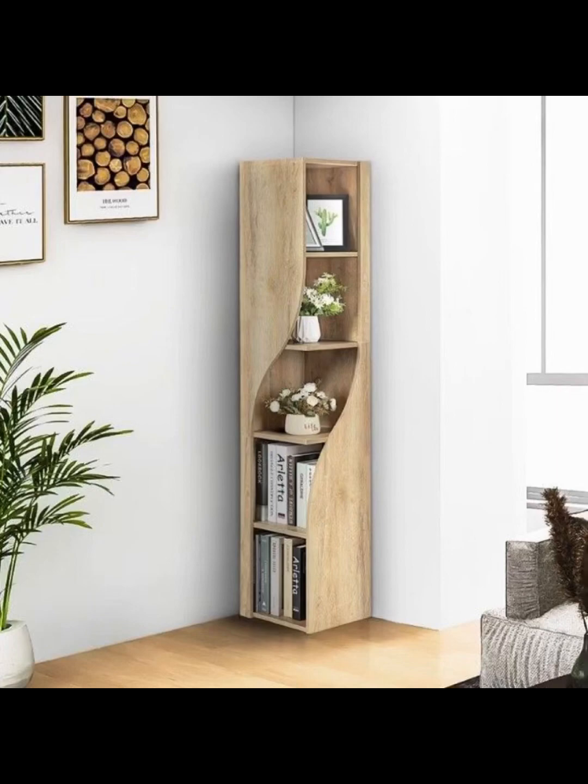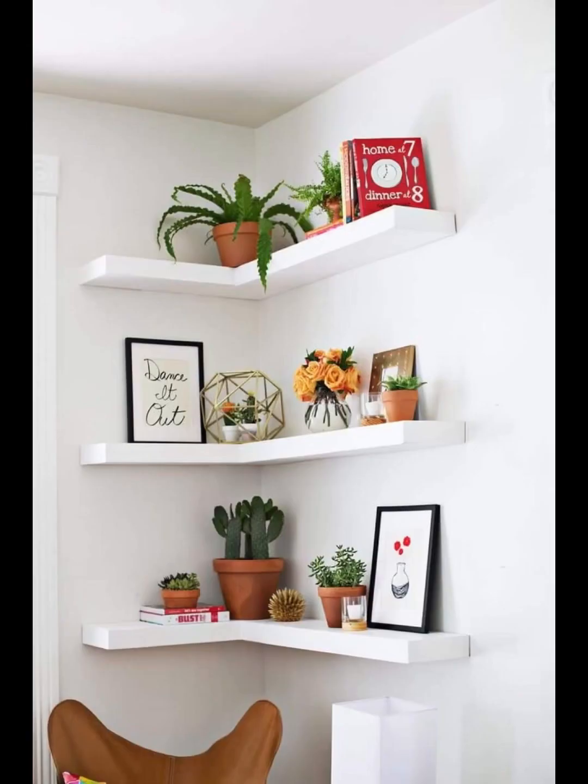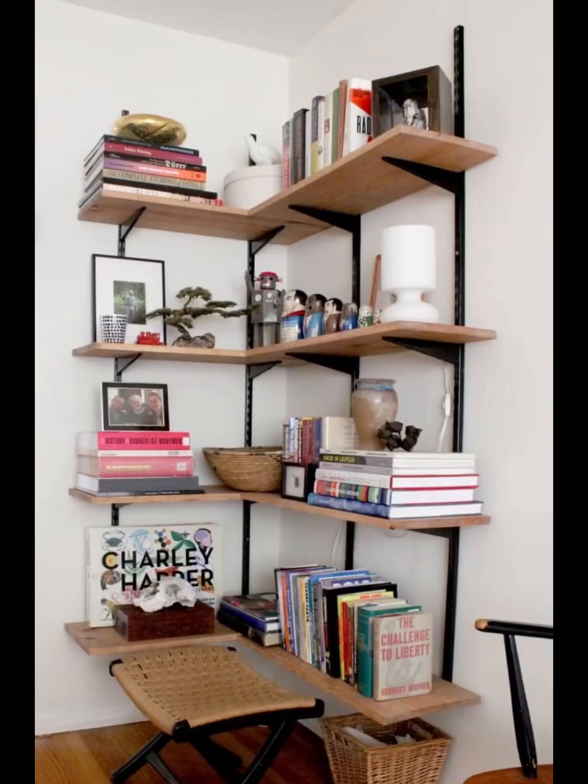This is also a corner rack, but it gives a unique look and offers ease in setting things. Such a beautiful idea of making a rack — this is also a rack but with a unique idea.